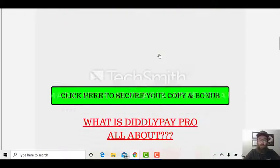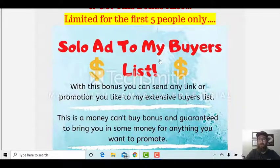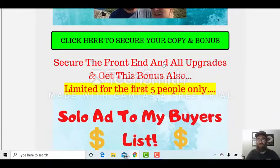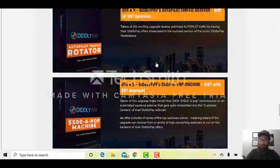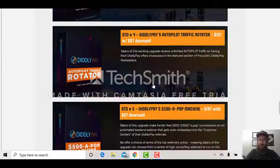Honestly guys, if you just pick up the front end I'll give you the secret training. If you pick up all the upgrades, the first five people get a solo ad to my buyers list — you just can't buy that. Click any of these green buttons — the secret training and the solo ad are already in the members area. As soon as you purchase it'll be in your Warrior Plus members area with your receipt. Even if you don't want all the upgrades, buy yourself the front end because this is excellent training. Who couldn't use $500 to $1,000 a pop, autopilot traffic, and I'll show you how to really explode it.